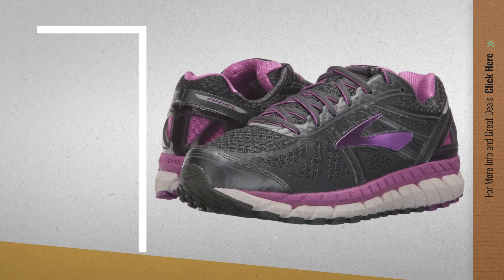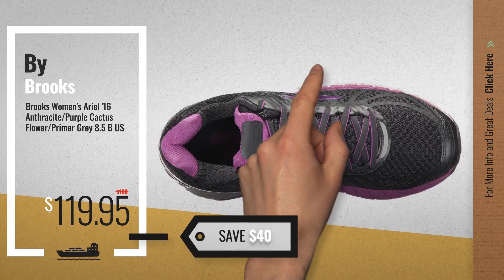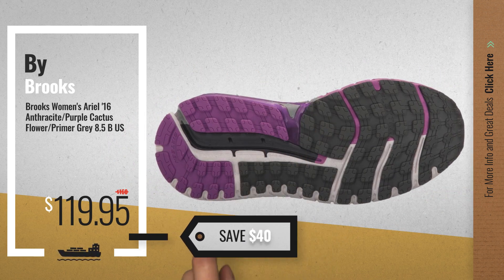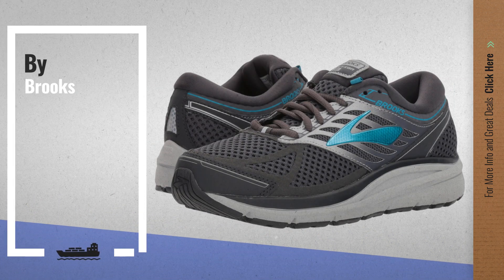Number 1, by Brooks — our editor's choice, now only at $119.95. Number 2, another great product by Brooks.